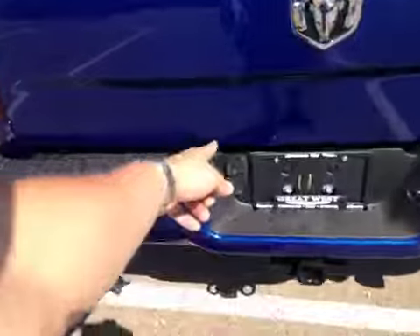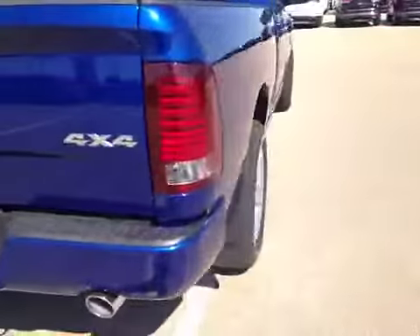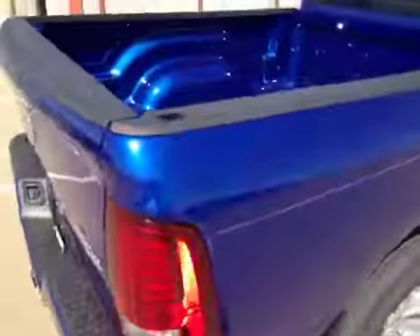It's also got the rear view camera, and if we come around here you can see the mud flaps and all the tie-downs in the bed. Here in the rear there's just a ton of room.